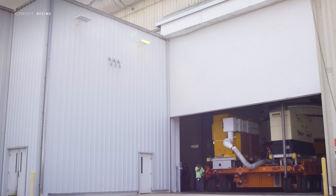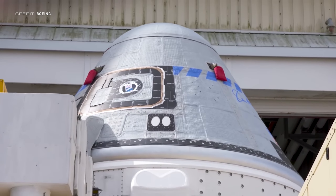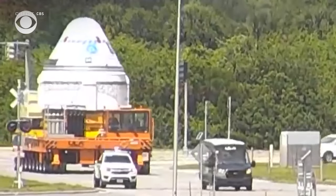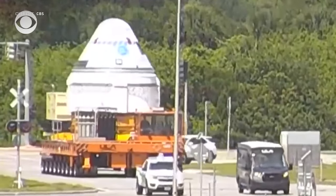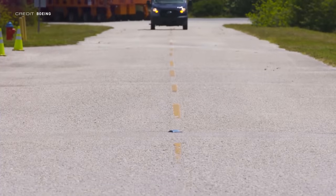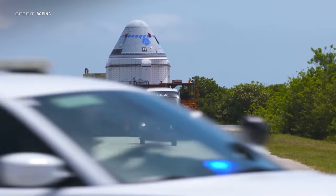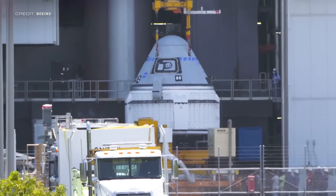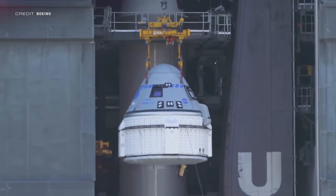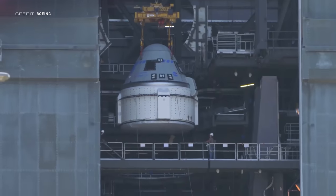The capsule being used for OFT2 was rolled out of the Commercial Crew and Cargo Processing Facility, known as C3PF, to Space Launch Complex 41. That transit didn't go entirely smoothly, as one of the window covers protecting the windows during transit decided it no longer wanted to be attached to the capsule — though after a short pause to assess the situation, the convoy continued. Once Starliner had arrived, it was lifted up onto the Atlas V inside the Vertical Integration Building. The launch is currently scheduled for May 19th, so make sure to keep an eye out — you won't want to miss the next commercial crew vehicle docking to the ISS.